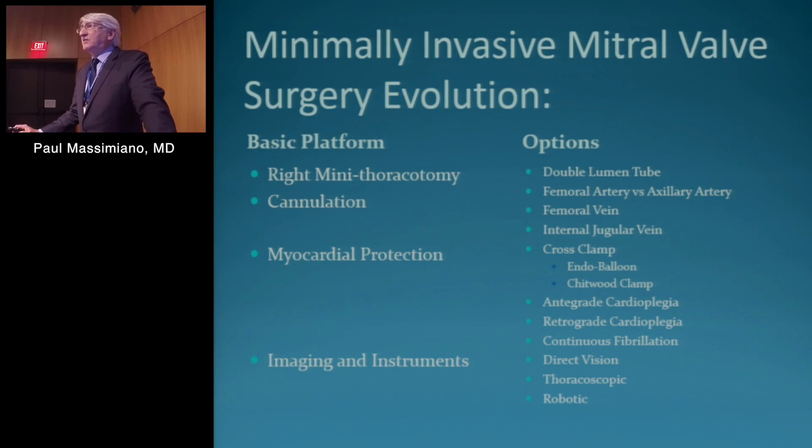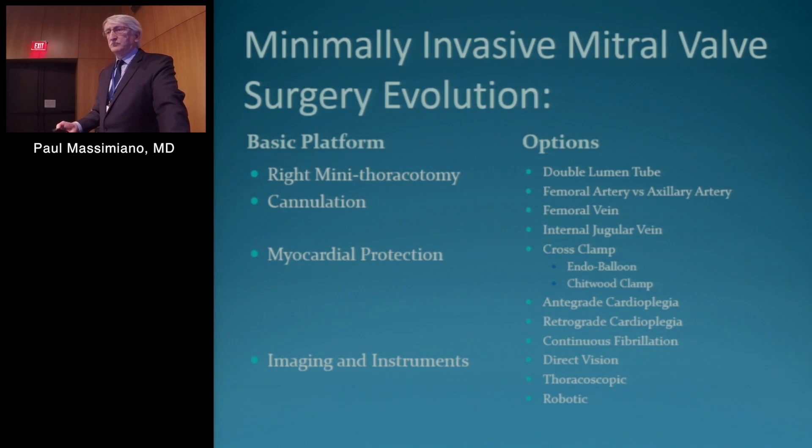In terms of imaging and instruments, direct vision — we were inspired by Dr. Van Ehrman and for a while we were doing thoracoscopic cases. We were also part of the original robotic trials for the Intuitive for FDA approval. So on the right side there are a lot of options, and depending upon your comfort level, your skill set, and your institutional support, you can sort of pick and choose the options to support the basic platform.